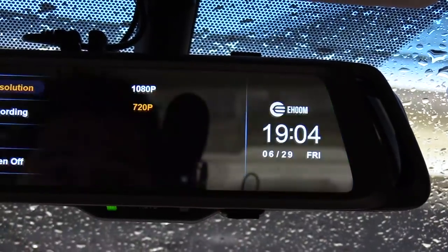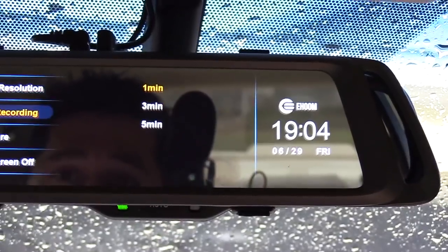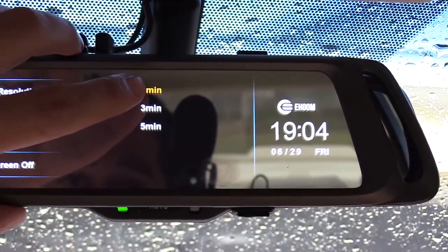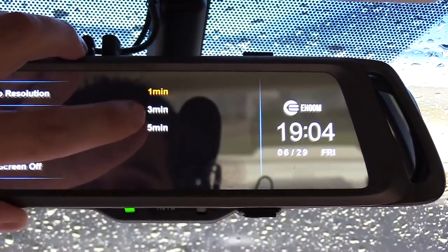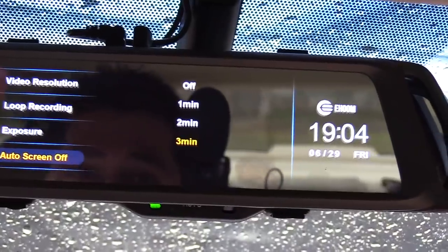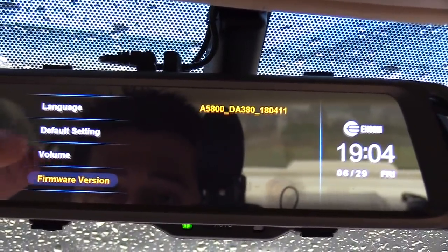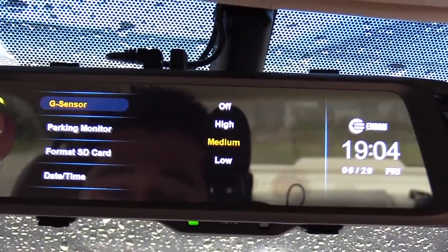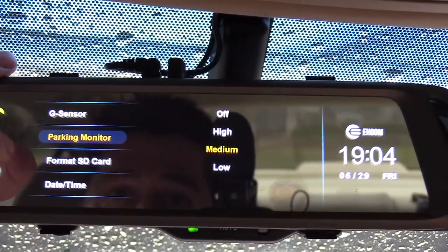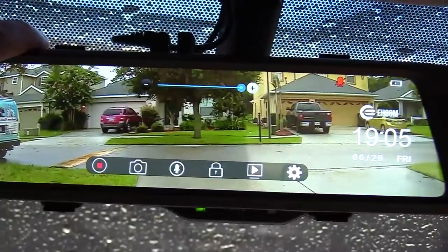In the settings you've got 1080p and 720p options, loop recording where footage is saved in one-minute, three-minute, or five-minute segments, auto screen off — which turns the screen off but keeps recording in the background — date and time, volume controls, and G-sensor settings. I have the parking monitor set to medium. It's a very awesome car mirror.